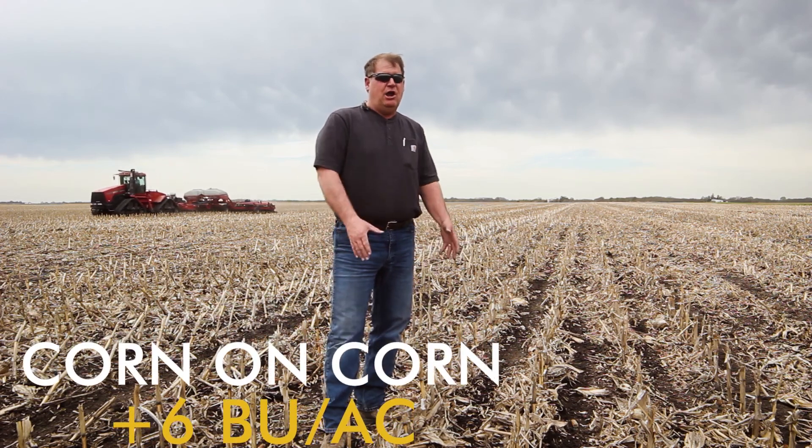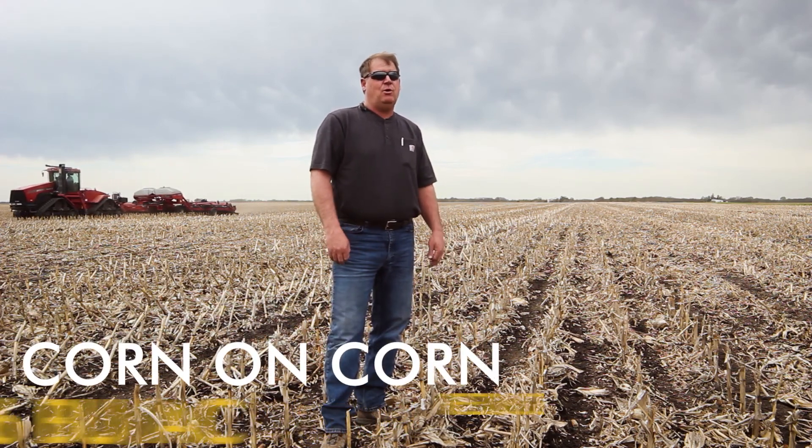This was harvested last fall with the Calmer BT choppers. It sized our residue and processed it. Now we're no-tilling into those same corn rows.